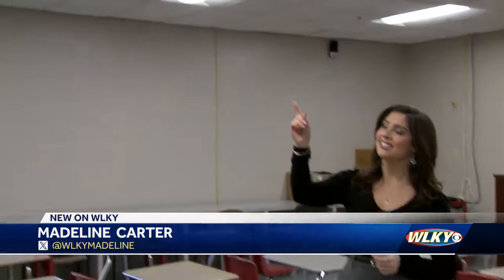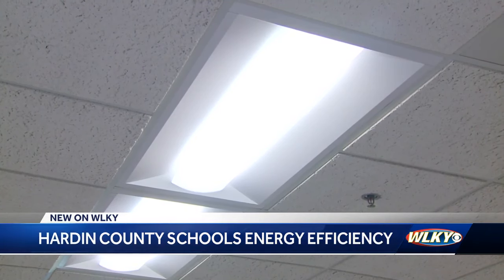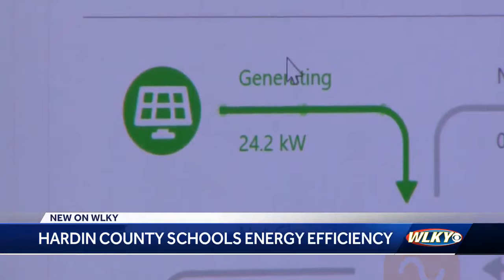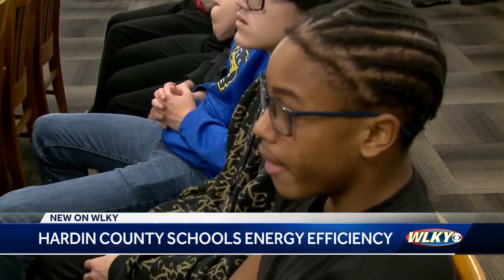This classroom is cleaner and brighter than it was before, and it's all thanks to these LED lights. It's just one step in the Hardin County School District's effort to save money, energy, and create learning opportunities for students. To read about it in a textbook or watch a video about it is one thing, but being able to see how it's impacting them specifically is really valuable.